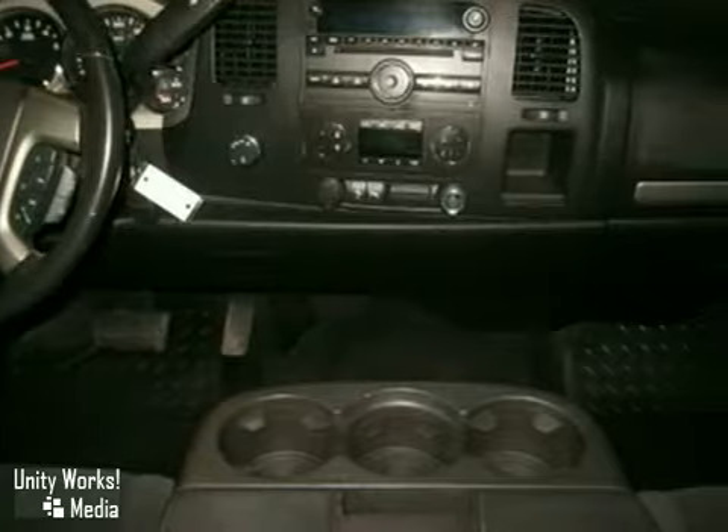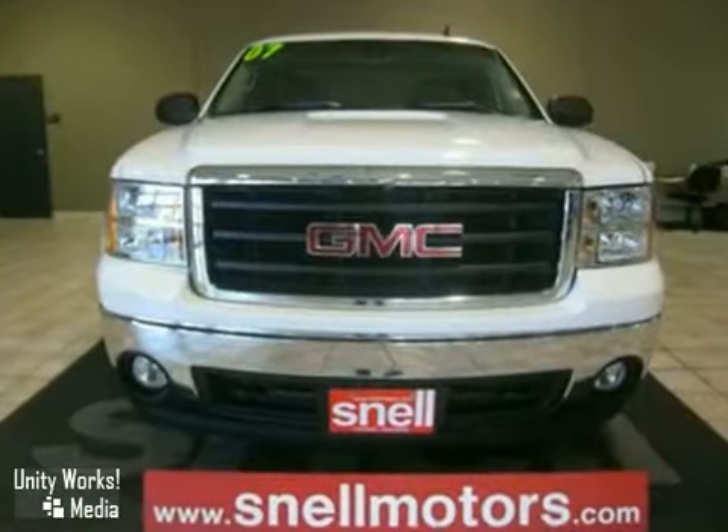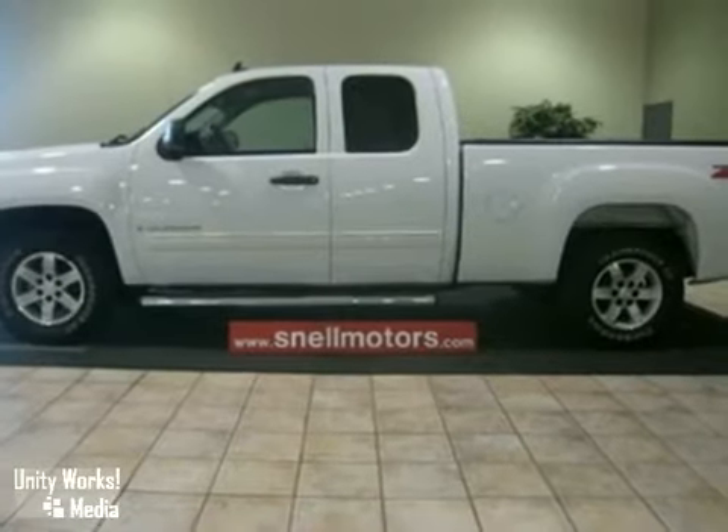And it has great features too, like a multifunction steering wheel, air conditioning, a CD player, a trailer hitch receiver, running boards and tinted glass. Come on in for a test drive.